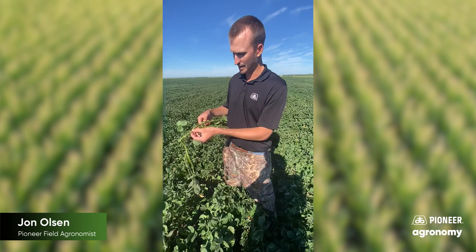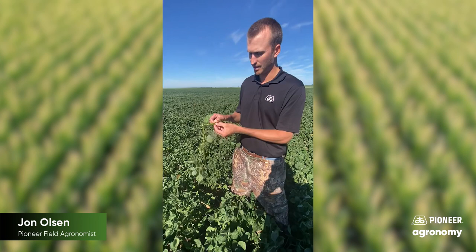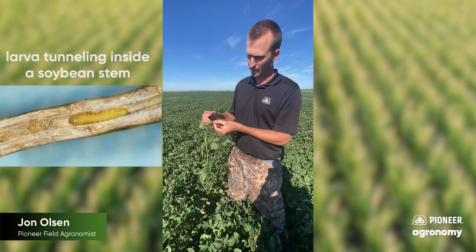It's still going to put pods on, but it probably has a little bit of yield impact — maybe 5 to 15 percent, according to some research, just from boring out that pith. But the real concern is, come harvest, this larvae is going to work its way all the way down to the base of this plant.